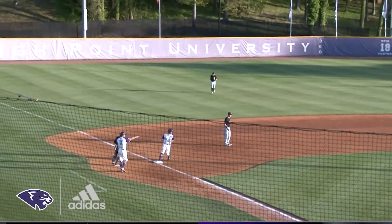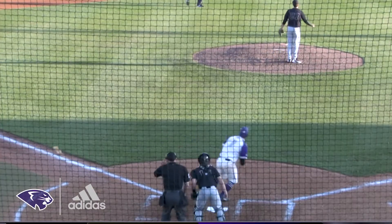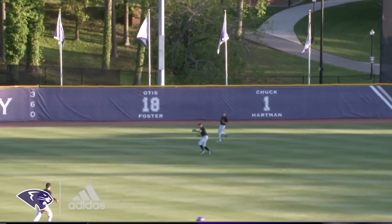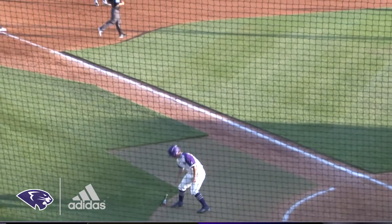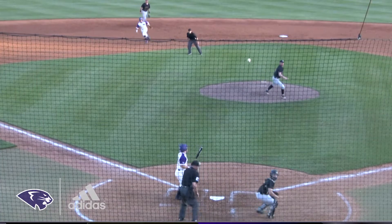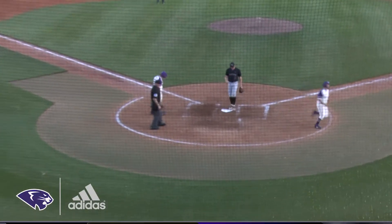He ropes that one to right field and that's going to score Lee. Daniel Milley all the way around third, and he ropes that one to left center field — that's gonna get down for a single. Jordan Sargent hustled all the way from first to get to third, great hustle by him. The ball gets back to the backstop and that's going to score Zenty.